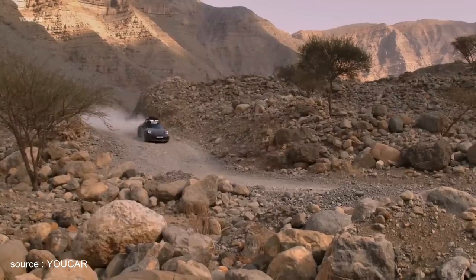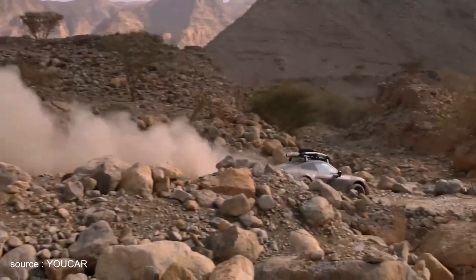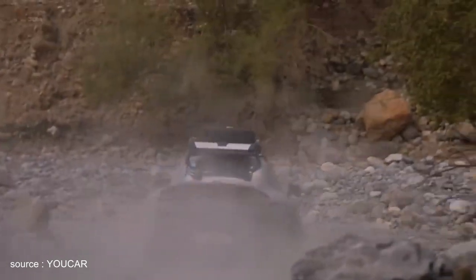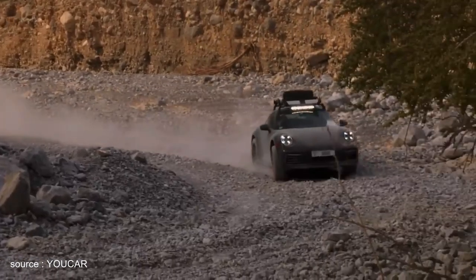Performance, robust technology, and endurance are what count in rallying. Only then do you really have a chance of being the first to reach the finish line. The new 911 Dakar is a sports car that is just as suitable for off-road driving as it is for on-road performance.